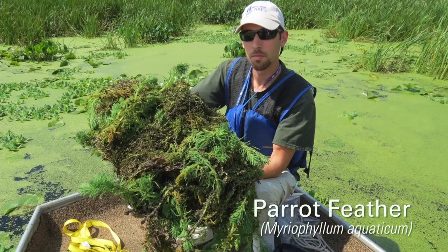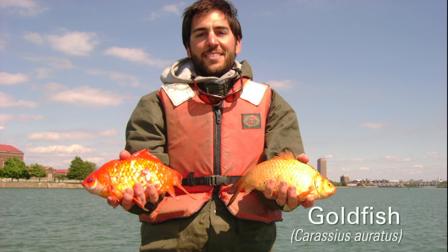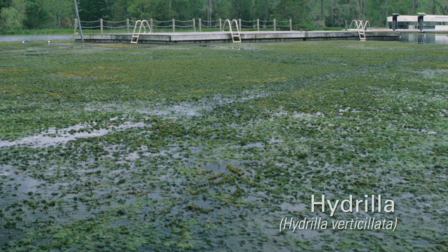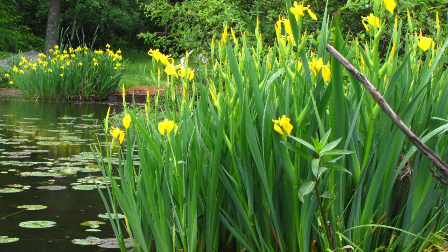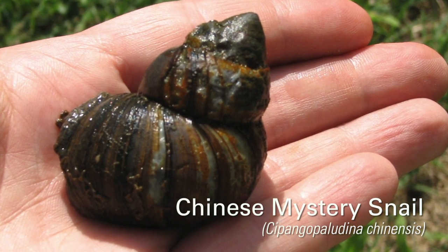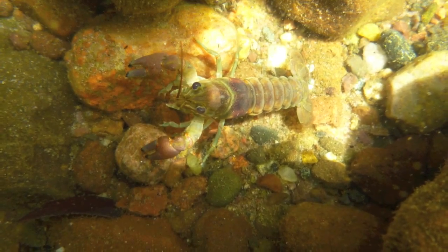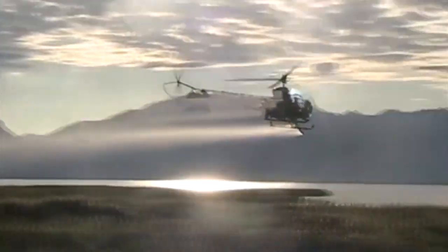Plants and animals sometimes escape water gardens or are intentionally released into the wild. Some of these are invasive species — plants and animals that aren't native to the surrounding area and aren't kept in check by natural predators. Invasive species can take over native vegetation, choking off plant diversity, and they can out-compete native animals for food. Invasive species are hurting our environment and our economy, costing billions of tax dollars each year to control or remove them.